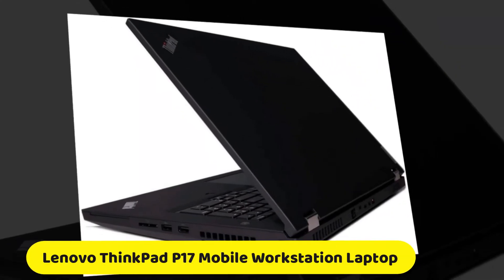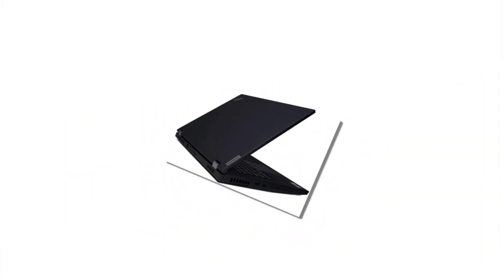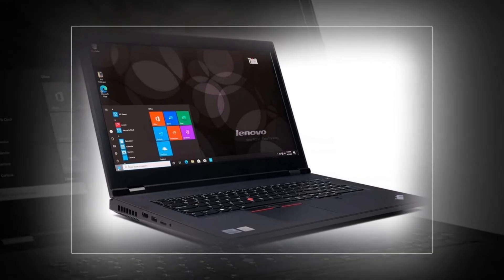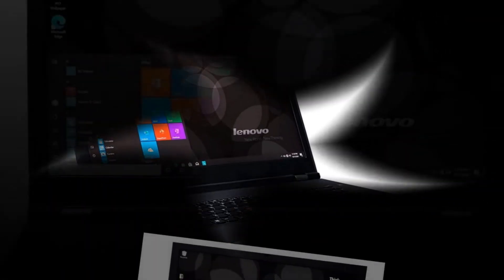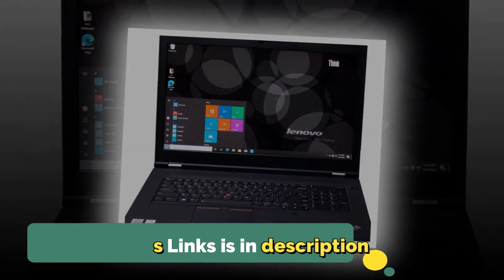Number three: another good option is the Lenovo ThinkPad P17 mobile workstation laptop. Have the power to design and create content while on the go with the Lenovo 17.3-inch ThinkPad P17. Designed for professionals, this laptop is equipped with a 10th Generation 2.7 GHz Intel Core i7 6-core processor, 16 GB of DDR4 3200 memory, and a 512 GB M.2 solid-state drive, along with NVIDIA Quadro T2000 graphics to power professional applications.